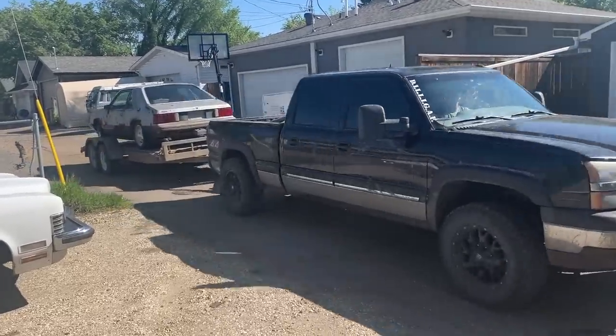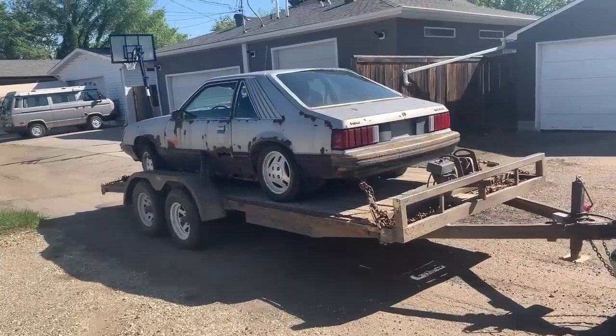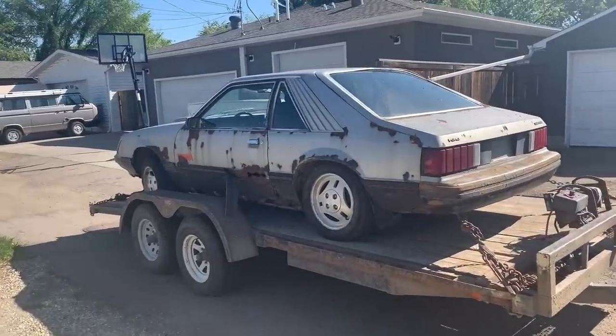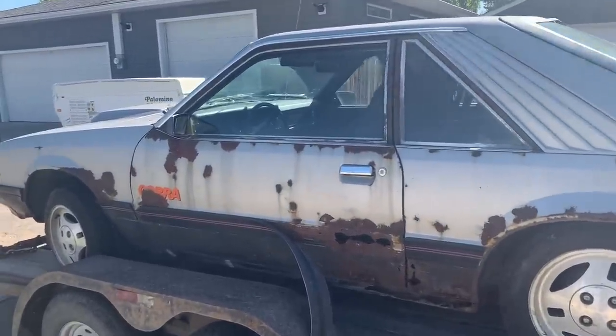There she is — a rusty thing. Oh yeah, she's a little crusty. Anything can be fixed if you're motivated enough.